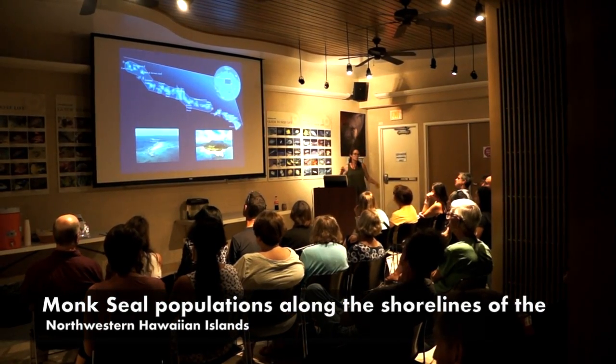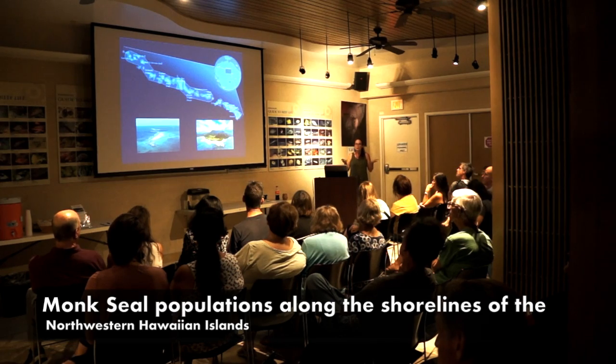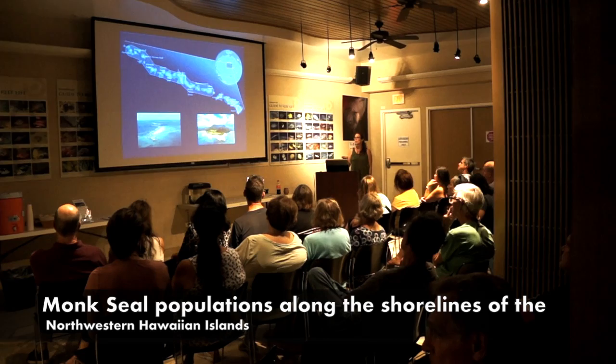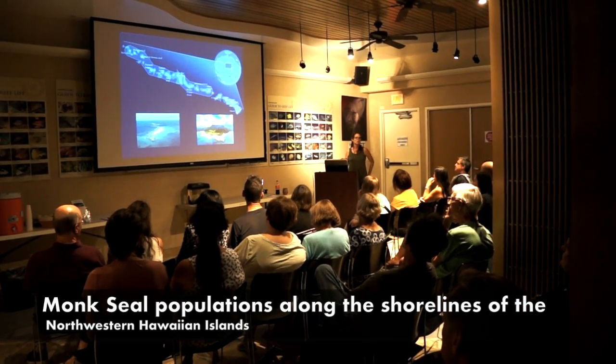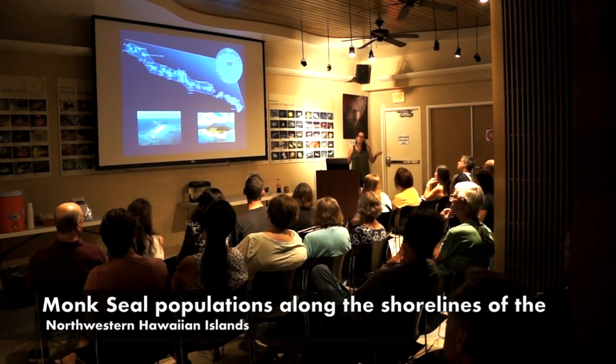High islands — the majority of the island is volcanic mountains, with a relatively small amount of beach per island, but still overall hundreds of miles of beaches in the main Hawaiian islands. I looked it up — it was about 350 miles of beach, and we have about 40 monk seals that hang out in our waters.